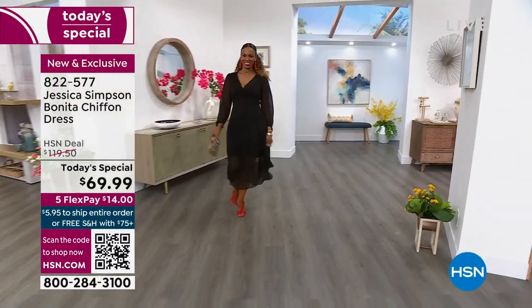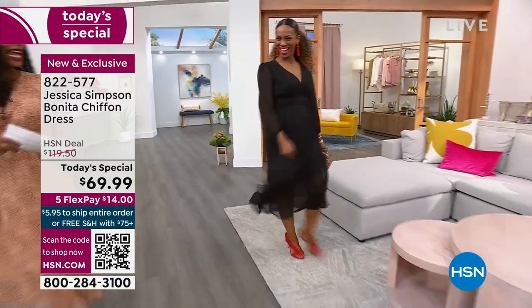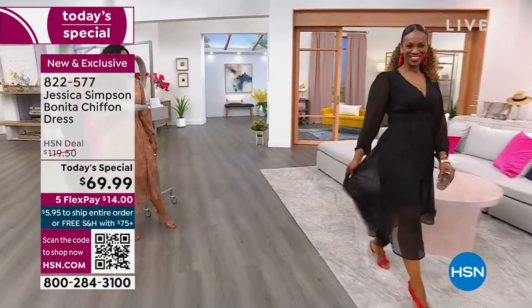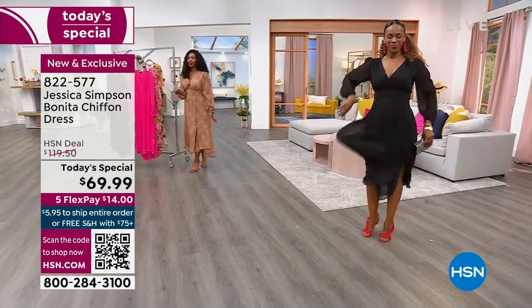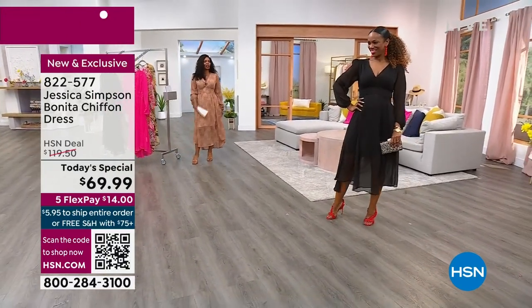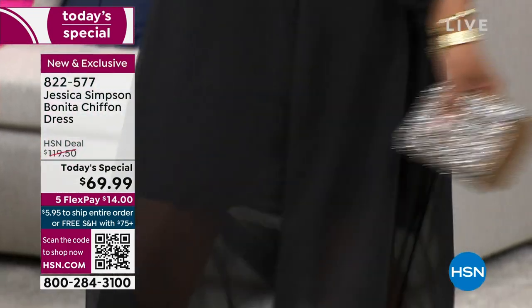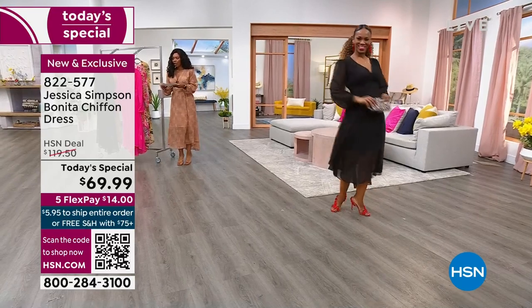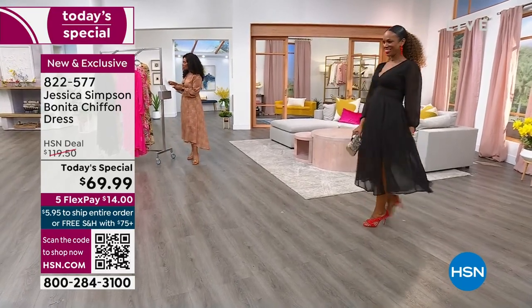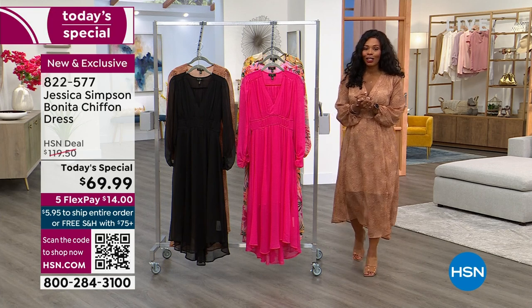Where do you wear this dress? Absolutely everywhere. Look at how good you look. Ingrid has it on in the size small, which is her regular size, and she's going to an evening wedding where they said dress up and look your best. I do not want you to miss out. We're going to go back to Tina Simpson and Jessica Simpson, who are bringing this to us today.